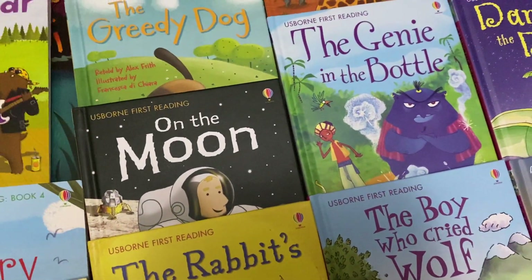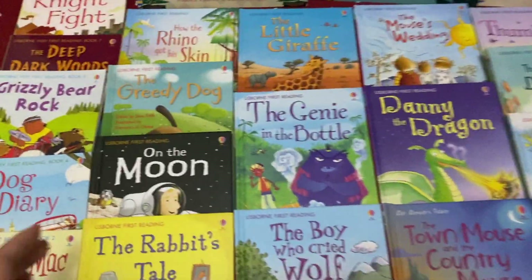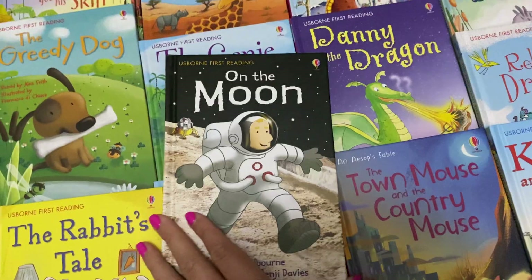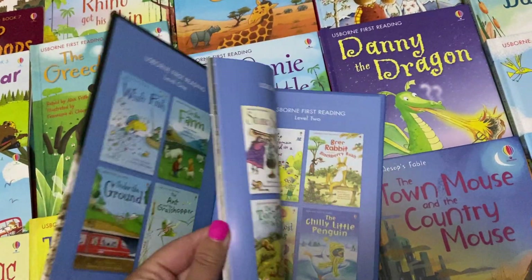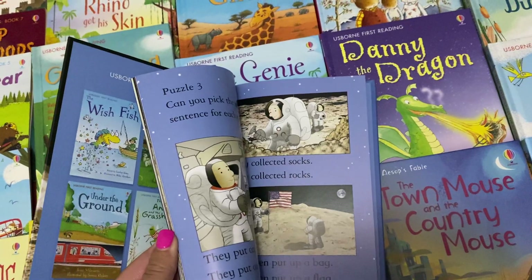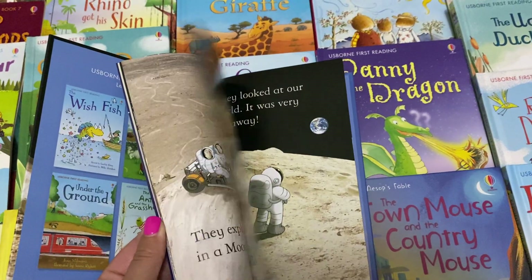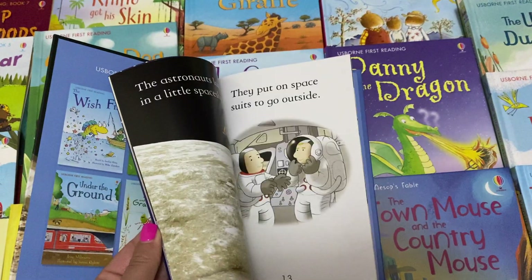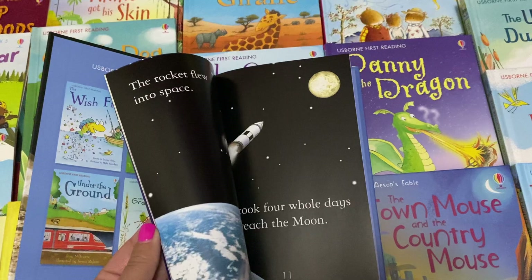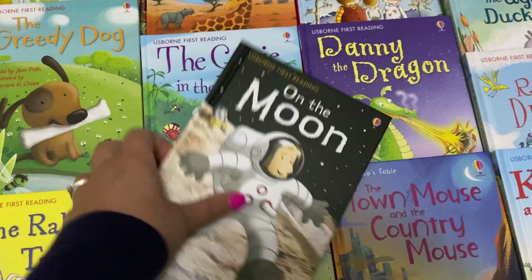If you want to see inside any of these books that I don't show you, just ask away. So then we'll have a look at On the Moon because this is a really popular one. We're all very intrigued when we're little by space and the moon. So again it's got the questions at the back, the puzzles to check understanding of the story or the facts. And then these books have no longer got any words in for the parent.